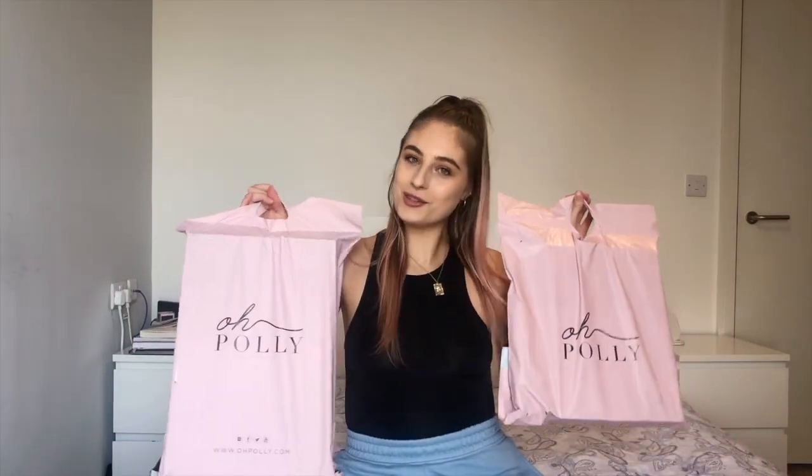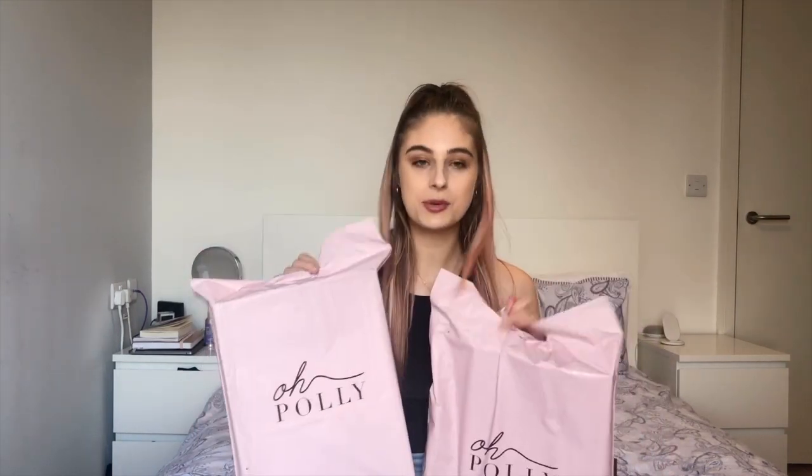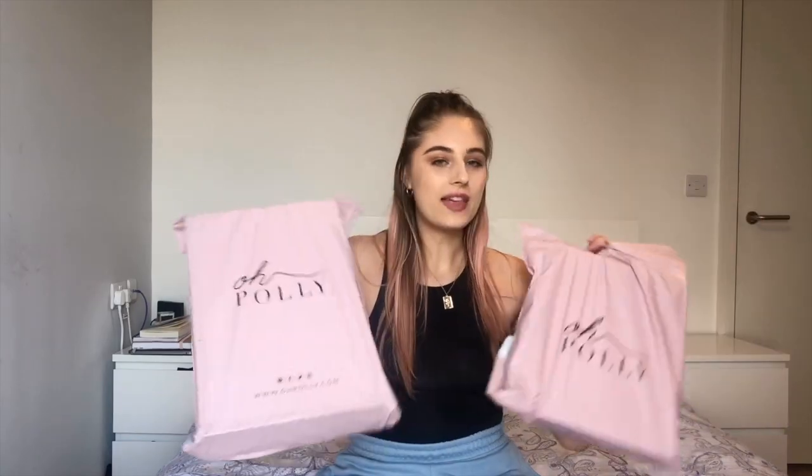I finally got my order, so I can show you — here are my two parcels. It came in two packages because they released their new slinky collection in two parts — a few colors first and then the pink one. I really wanted the pink one too, so I ordered them at different times. I haven't actually opened the parcels yet, so this is going to be a first impressions and first-time review as well.